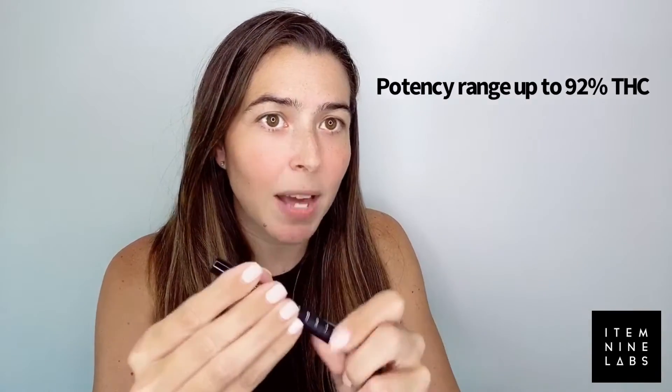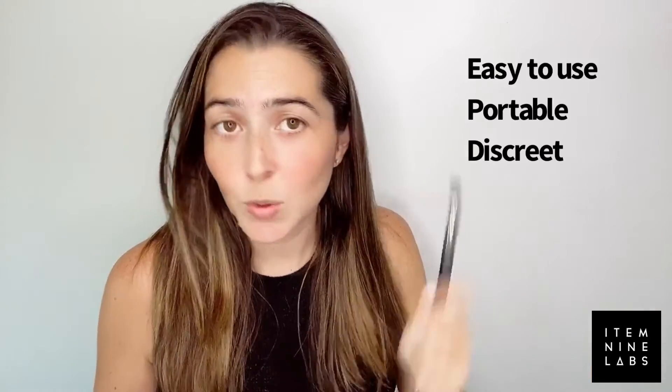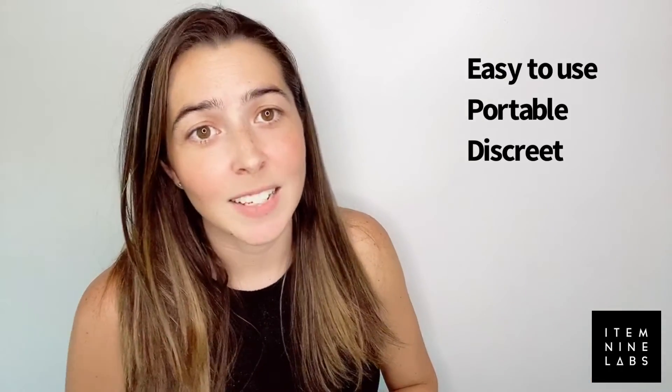Our broad spectrum cartridge line comes in a wide variety of strains for patients to choose from. They do come in a C-cell — this is a 500 milligram or half a gram C-cell. A patient can just attach it to whatever C-cell battery they already have. And if it's like this one, it's inhalation activated, so you can inhale and exhale. That's all you have to do. Then you can just throw it in your bag or keep it next to your bed. It is extremely easy to use, portable and discreet.